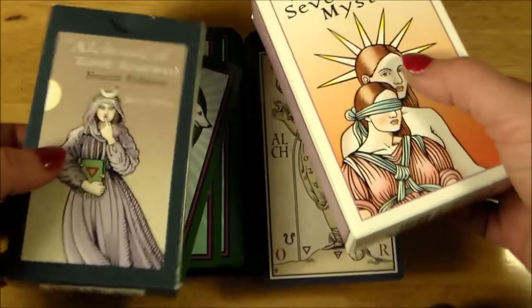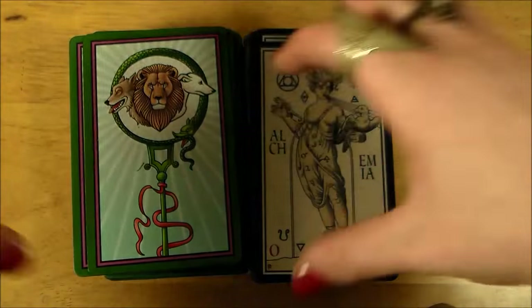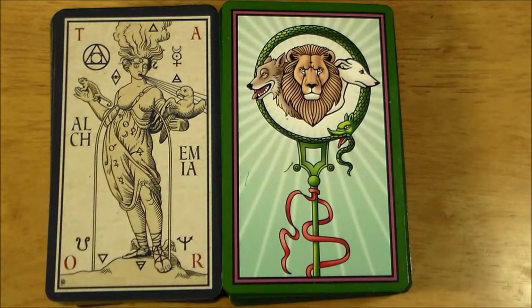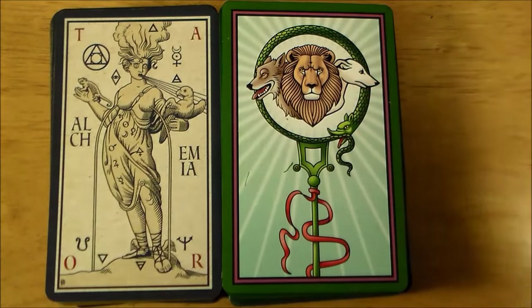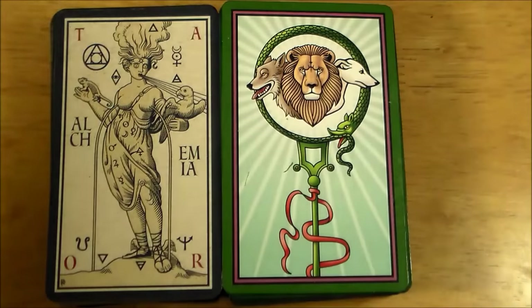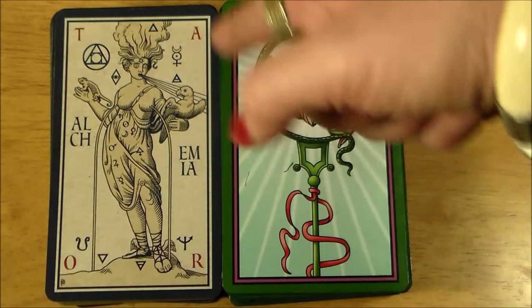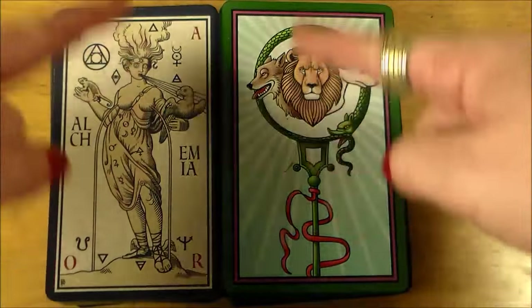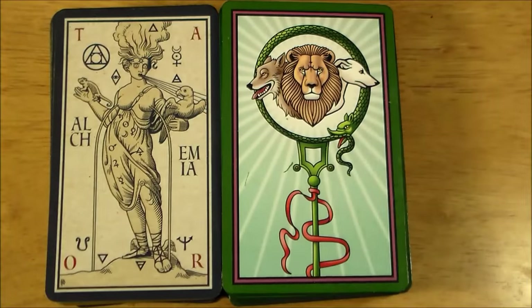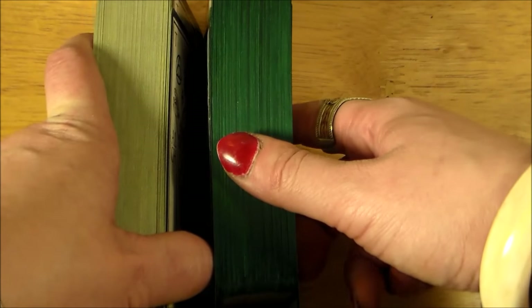All right, so those are the boxes. Here are the backs of the cards. This is the Alchemical Tarot 4th Edition Renewed, and this is the Tarot of the Sevenfold Mystery. They're both laid out kind of similar. The Tarot of the Sevenfold Mystery has a green border, and the Alchemical has more of a grayish, kind of a blue border. But they both have a colored border on the outside and another border on the inside that you'll see on the cards also. I went green edge gilding for the Sevenfold Mystery and gold for the Alchemical Tarot.